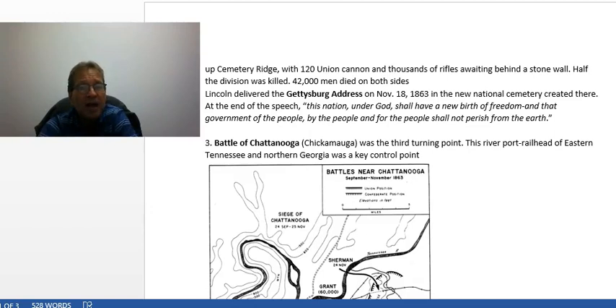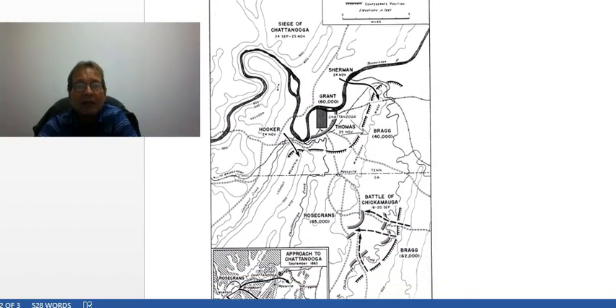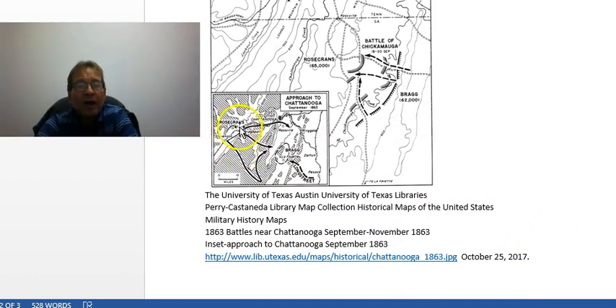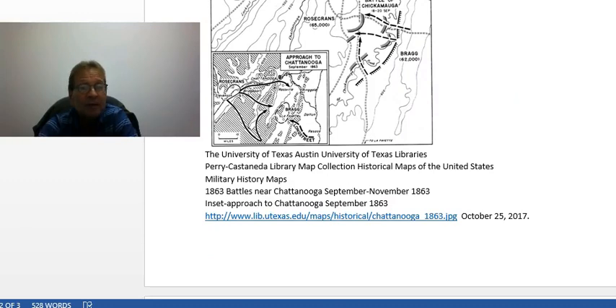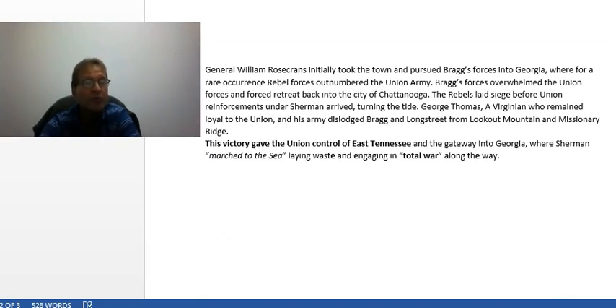The last turning point was the Battle of Chattanooga, or Chickamauga as Southerners sometimes called it — a key river port and railhead in eastern Tennessee and northern Georgia. General William Rosecrans successfully took Chattanooga and forced Confederate General Bragg into northern Georgia. But Rosecrans continued to pursue him into the mountains, and nearly had his command destroyed, because Bragg now had the advantage — one of the few times in the Civil War where Southerners outnumbered Northerners. They had the high ground and decimated Rosecrans' division, forcing them back into Chattanooga and shelling the town for days.